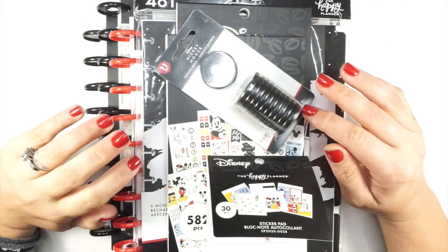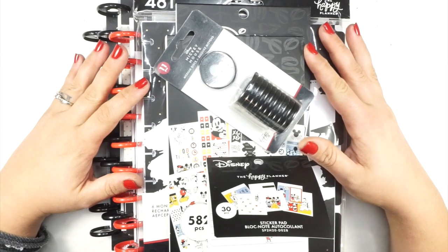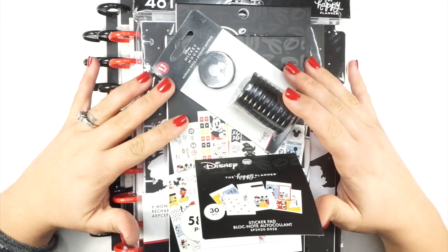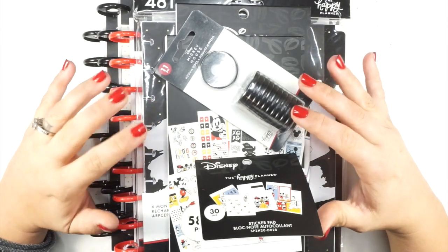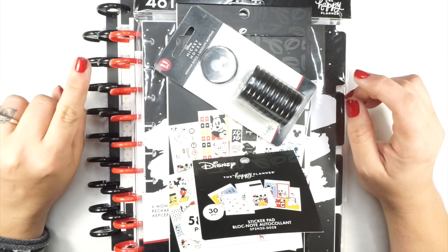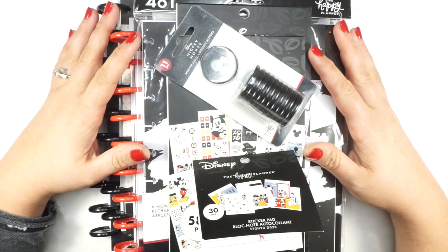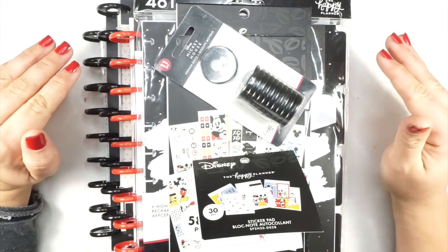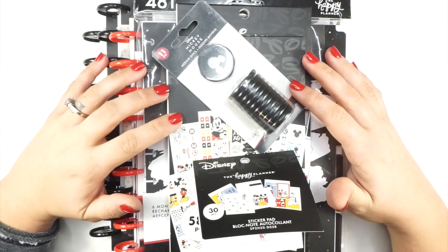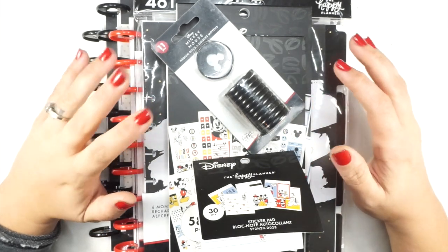Hello everybody! I snagged a couple of things — I know I just put a haul up a couple of days ago, but the Happy Planner is out here with all of these releases doing all the things. Just a little backstory: I have not always been a die-hard Disney fan. I don't necessarily have the logo shirts; I have one pair of ears, one Beauty and the Beast sweater, and maybe a Sleeping Beauty shirt. I love Disney movies, but I don't stan Disney. When I saw this Happy Planner release that's a collab with Disney, I had to have a little bit of everything.